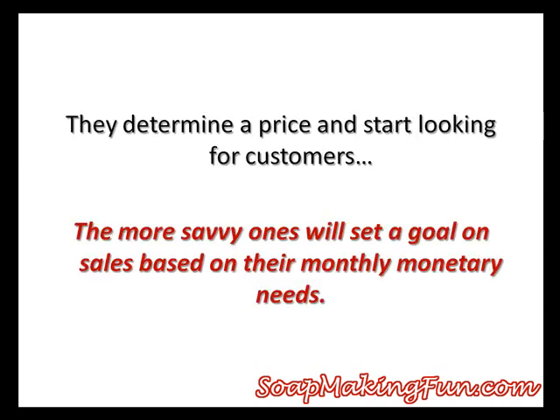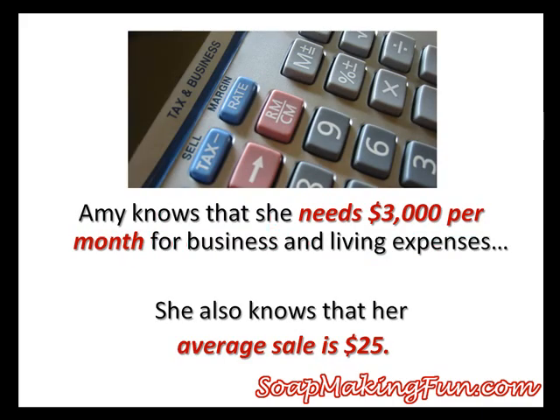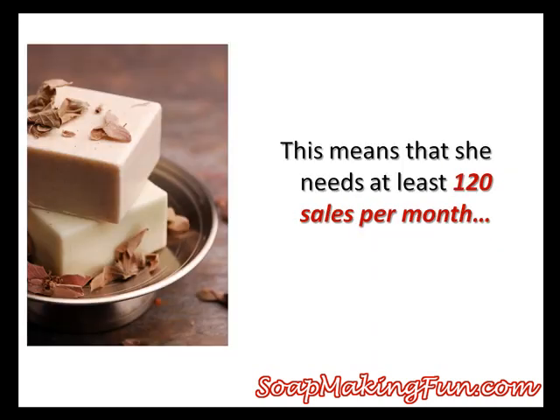The way the typical model works is that a person will determine the price of their products, then choose a method of getting their products in front of customers. If they are really savvy, they will first determine how much money they need per month and set a goal on how many products to sell. For our example, let's say that Amy did the math and determined she needed $3,000 per month to cover her business and living expenses, and that her average sale per customer at craft shows is $25. This means she will need at least 120 sales per month to have her business support her full time.